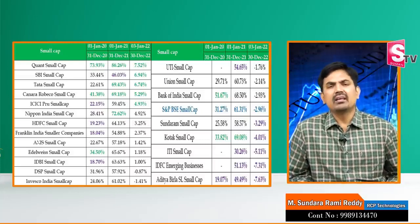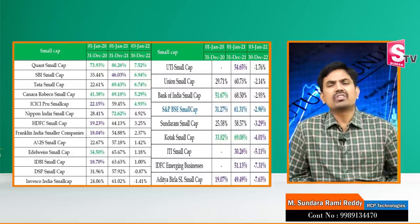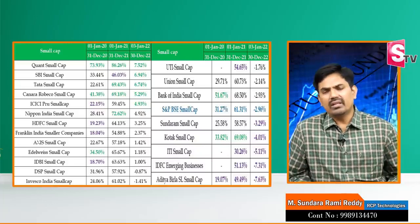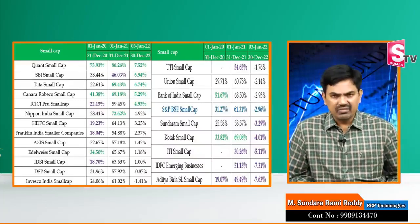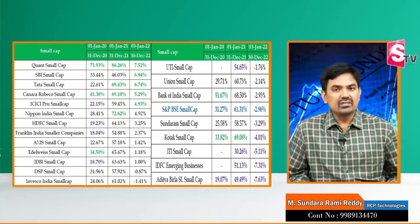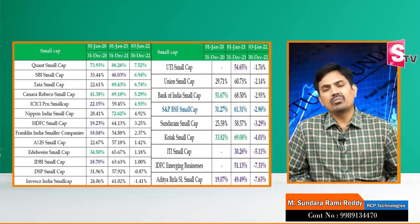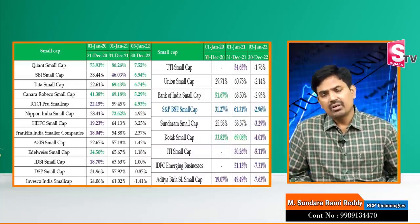Small-cap mutual funds are 65% in small-caps. You can also invest in debt funds, gold, and large-caps. If you want to invest in Quantas Mutual Funds, you can invest in small-caps and take the return. That is the Axis Small-Cap Mutual Fund. If you want to invest at any point in time, you can get 15–18% returns. That is conservative.